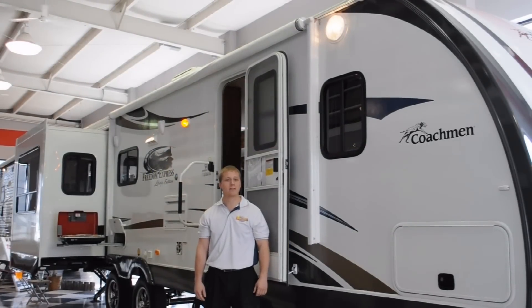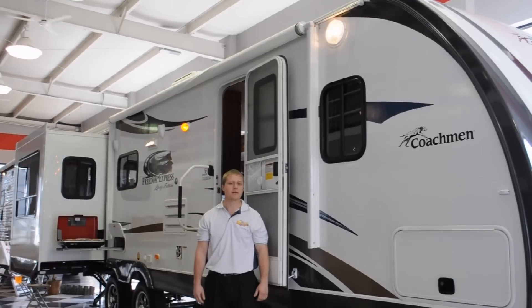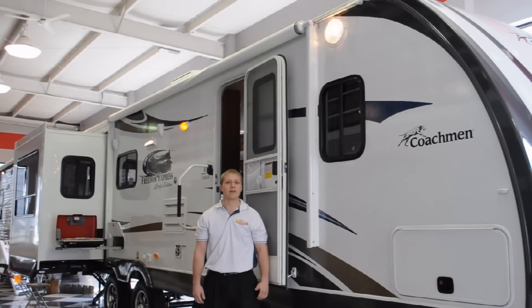Hey folks, Rob Moss from Wilkins RV in Rochester, New York, here to introduce another product here at Wilkins RV. Today we're going to talk about the Coachman Freedom Express 296 REES Liberty Edition. The Liberty Edition has a lot of great features that make camping more convenient so you can enjoy your time out there RVing.